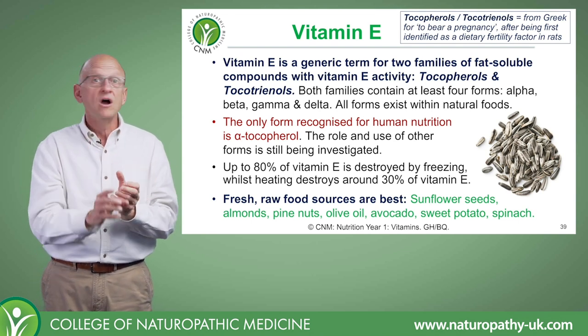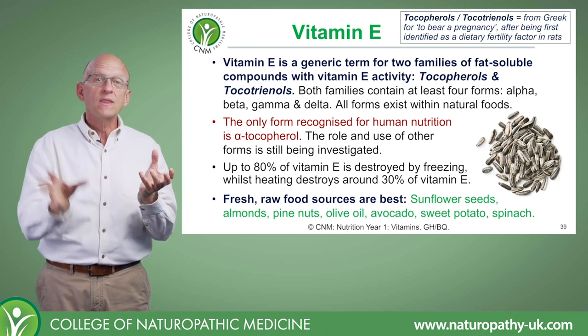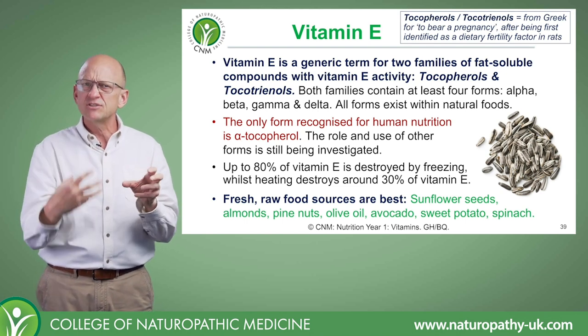Does that mean the other compounds aren't valuable in human nutrition? I think not, if nature provided them. But clearly it needs more research, and that kind of thing just doesn't get funding because there's not a lot of money in it.